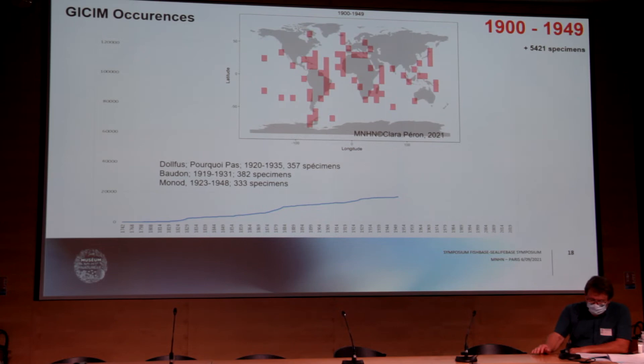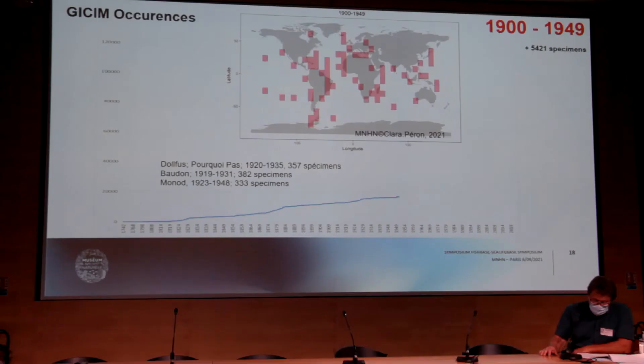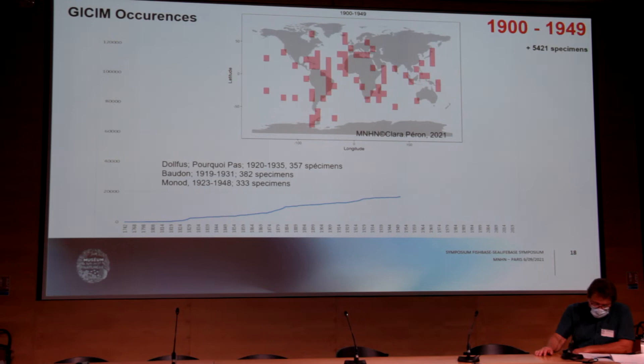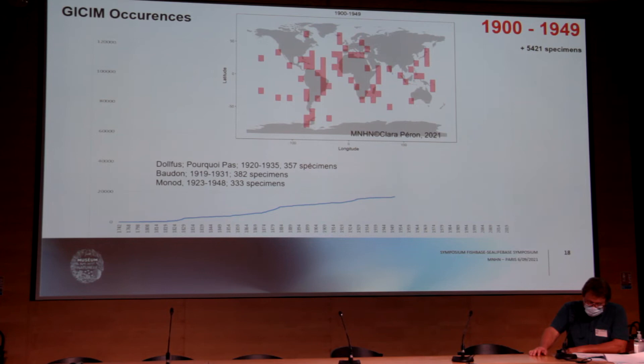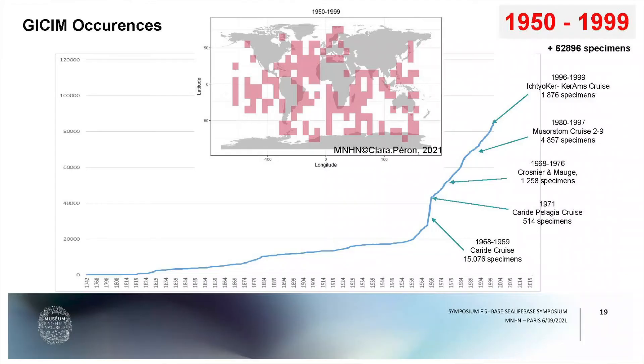At the beginning of the 20th century, the collection grew from everywhere but not from any single large campaign, mainly from different individual collectors. We can note Paul Fuss, who was on board the Pourquoi Pas with Charcot, Baudon, and Théodore Monod, who started to bring many specimens to the collection.